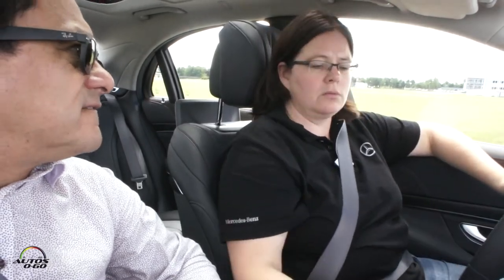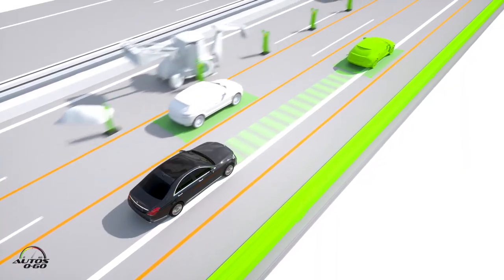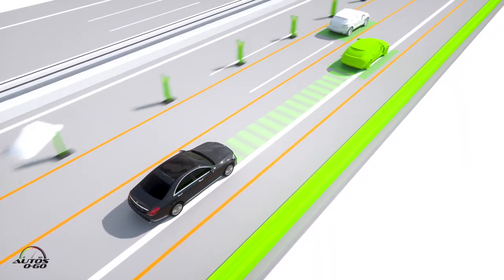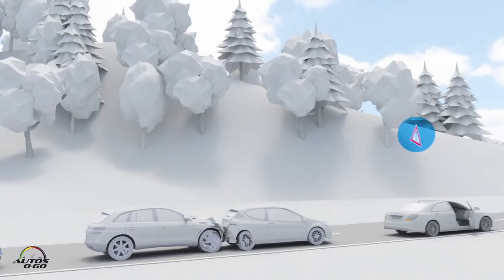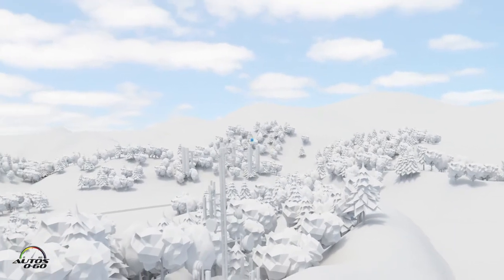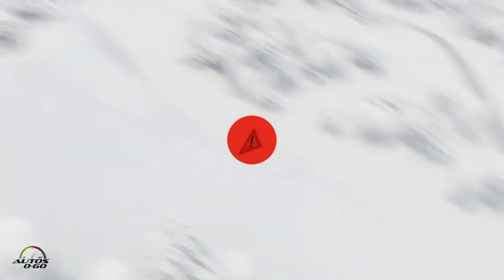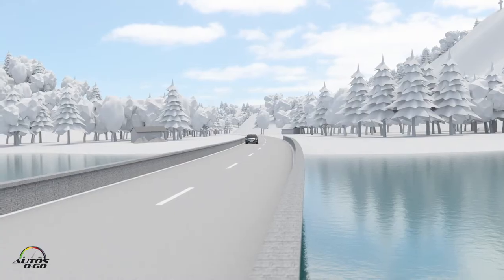Going back to the theory of level five autonomous driving — that's going to have a lot to do with infrastructure as well. Like smart traffic lights, and you need good digital maps. We already have car-to-X communication, with other cars sending information to our car, and going forward there will be a lot more communication between cars and infrastructure.